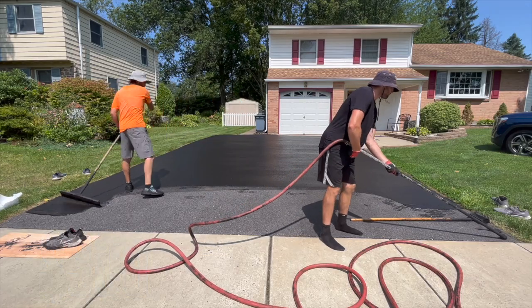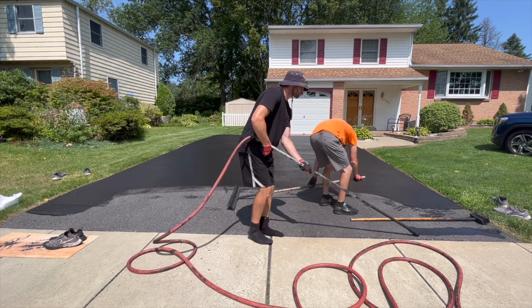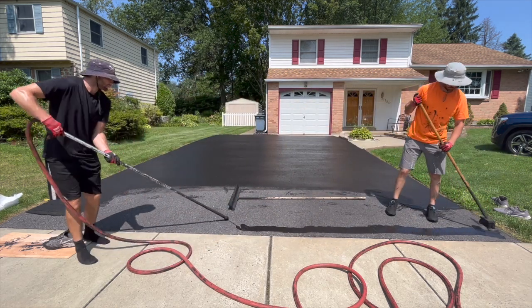This is why we charge a $300 driveway seal coating minimum. So let's break down this driveway. This driveway is an 800 square foot driveway.